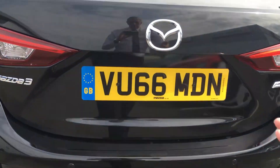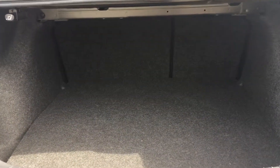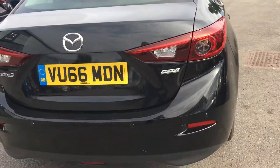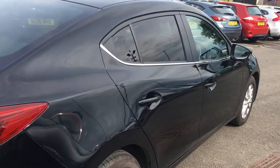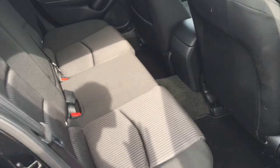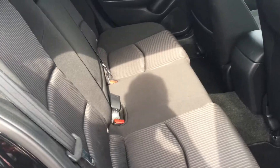There's a generous boot capacity with a 60-40 split rear seat. Inside the rear of the car, there's standard black and grey cloth trim, a centre rear armrest, and three rear seatbelts.